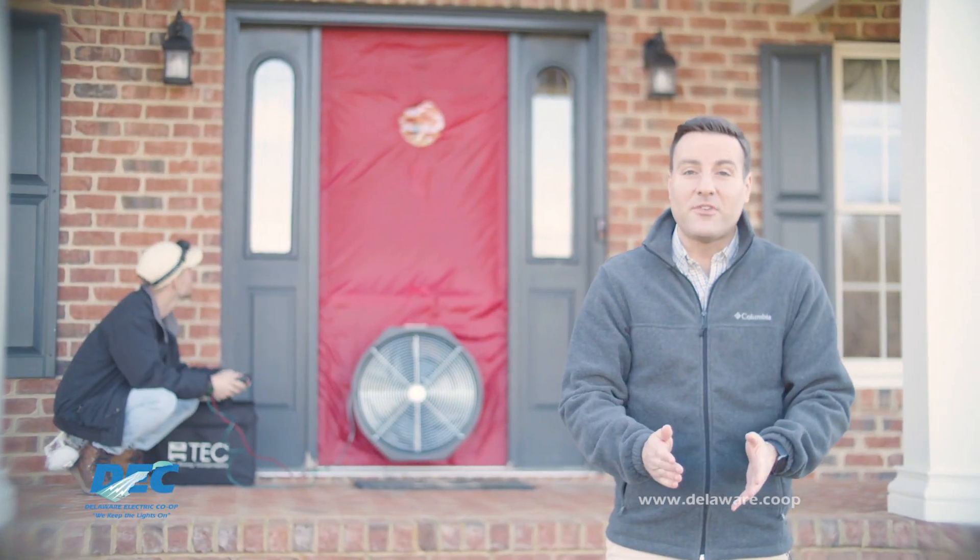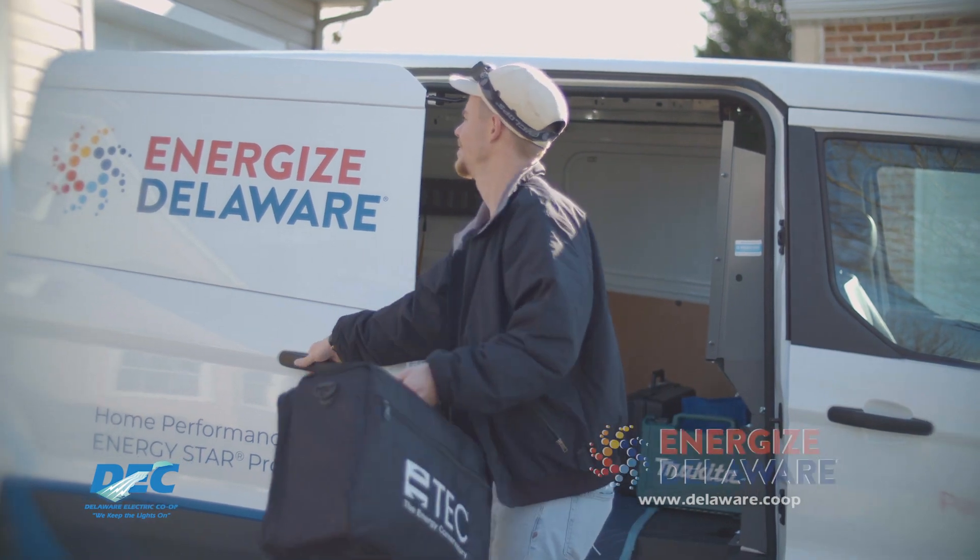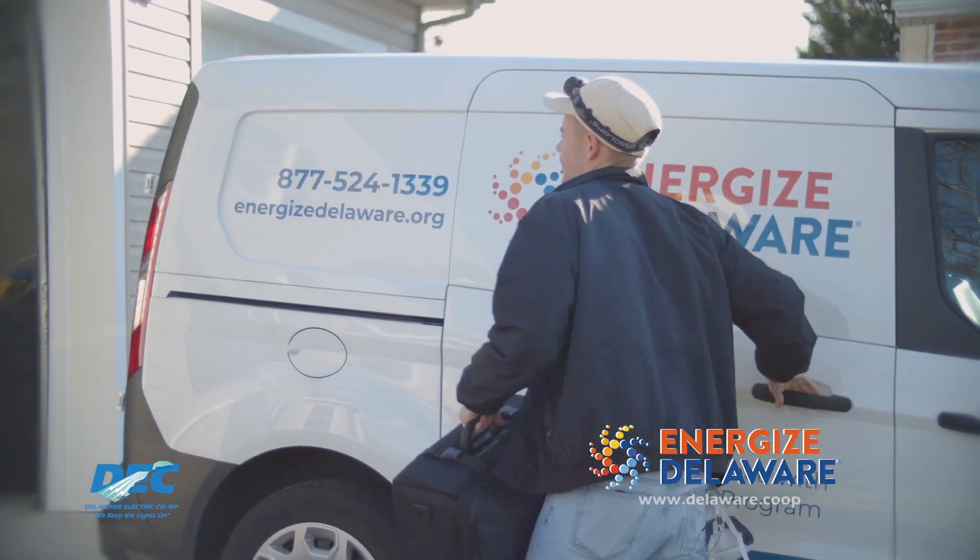Delaware Electric Co-op members can now receive a home energy audit for just $100. That's a $400 savings. After you sign up, an energy expert will examine your home.